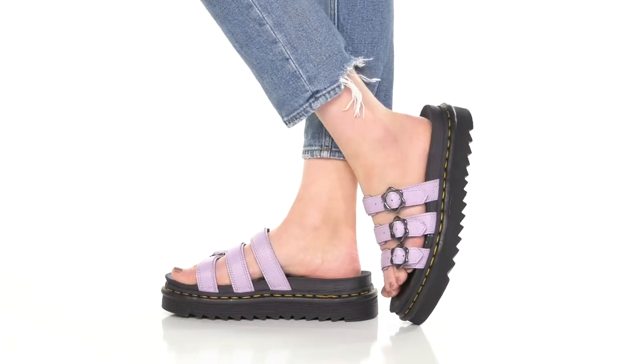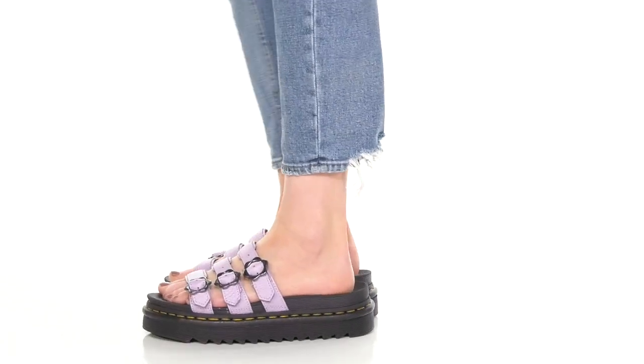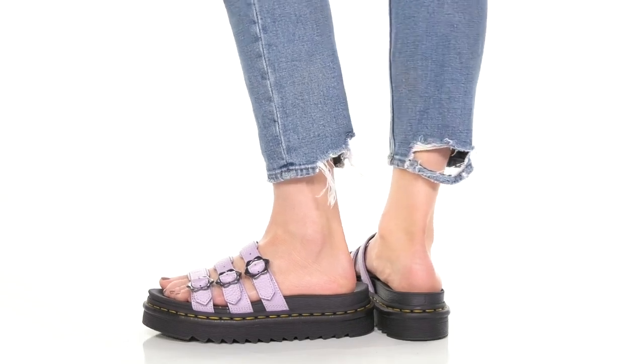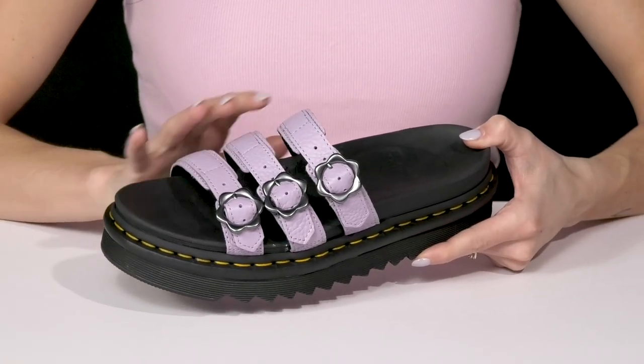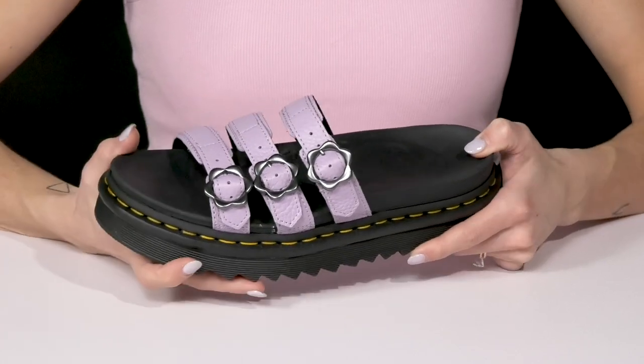Give off a cute, sweet but edgy girl vibe wearing these Doc Martens sandals this summer. These are so pretty — I love this colorway, and it has that nice upper with the leather material.